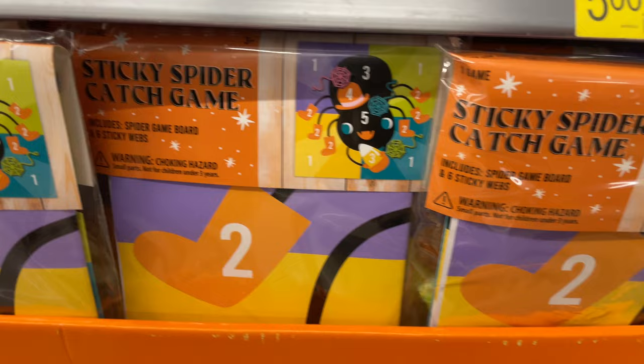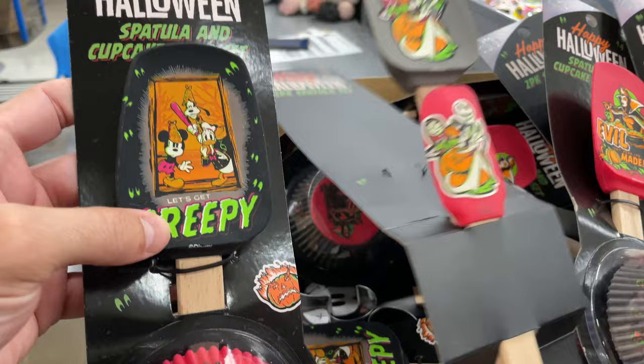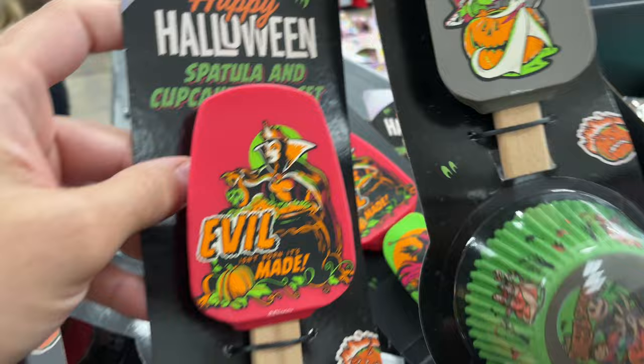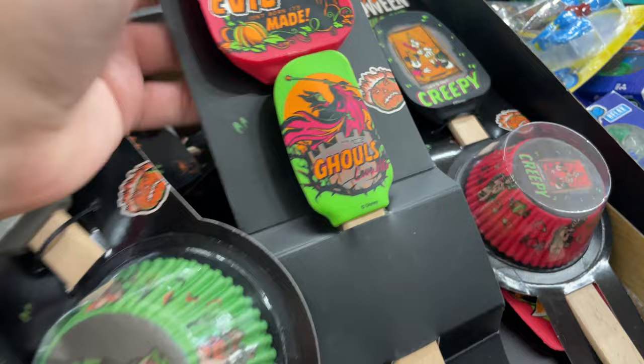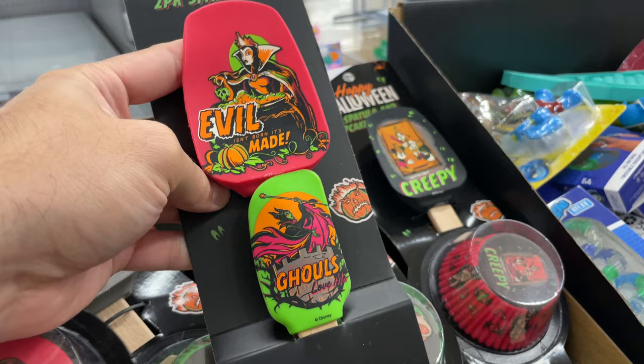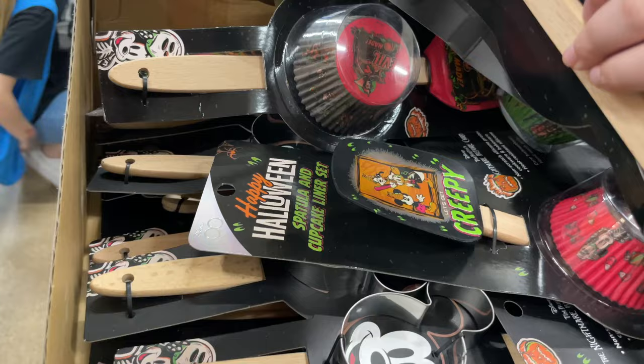Sticky spider catch game. Now these are cool — look at all these Disney ones. We got Mickey, Goofy, and Donald. Nightmare Before Christmas. Oh, I like the evil queen. They've got little cupcake holders that match — they all match. Oh look at this one, the Maleficent smaller one. Oh wait, it's different because it doesn't have the cupcake things. The Night Before Christmas one has one too. I bet there's a Mickey one — let's see. This one has a cookie cutter on it.